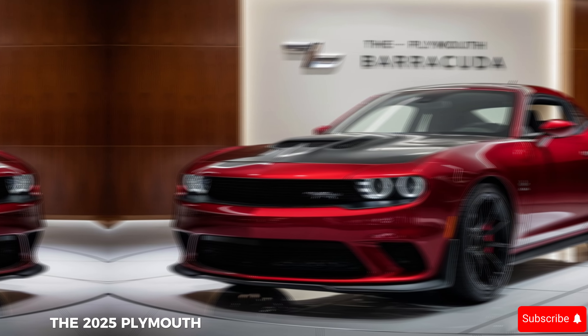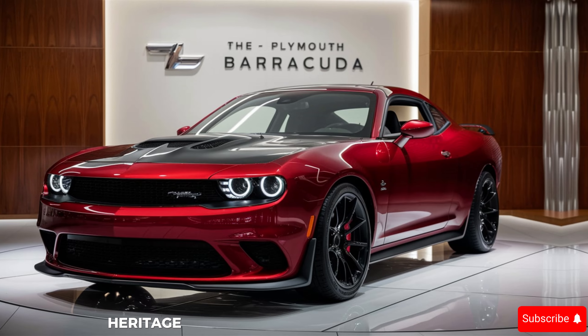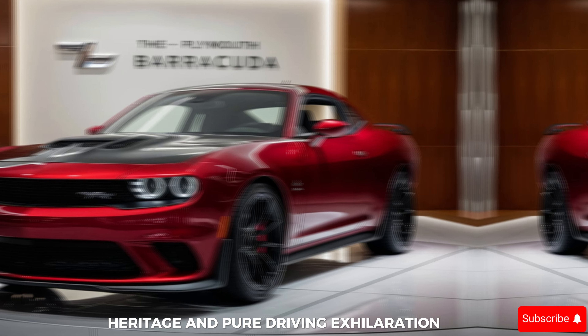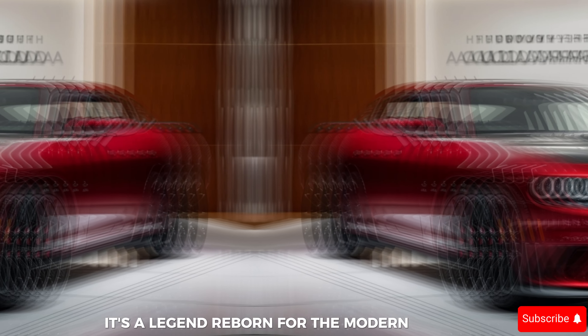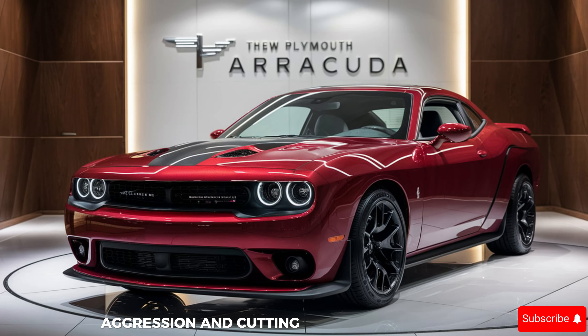The 2025 Plymouth Barracuda is more than just a car — it's a symbol of power, heritage, and pure driving exhilaration. It's a legend reborn for the modern age, offering a thrilling blend of classic muscle car aggression and cutting-edge technology.